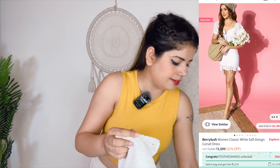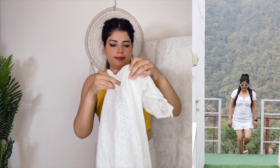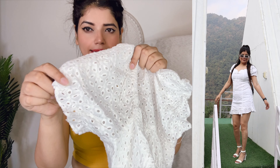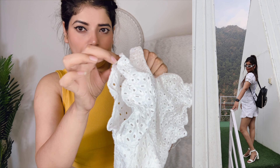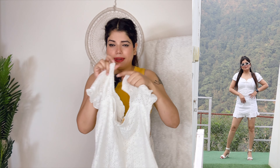So the first dress is this white color dress which I have bought from Myntra. Its price is 1500 rupees. It is a pretty beautiful dress. Its fabric is a cotton mixed type. And these are fluffy sleeves here — it is elastic here at the neck and the front. It is a very cute look. The length is also good. The size I have bought is M.